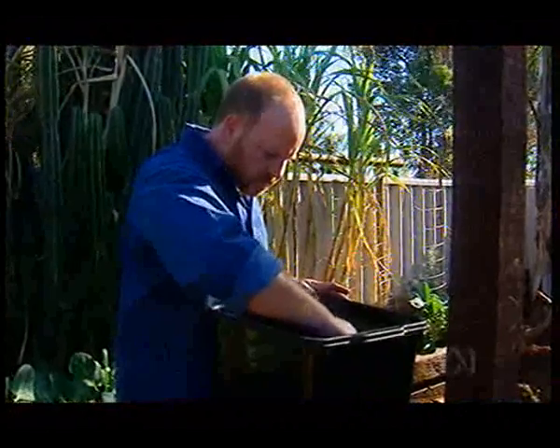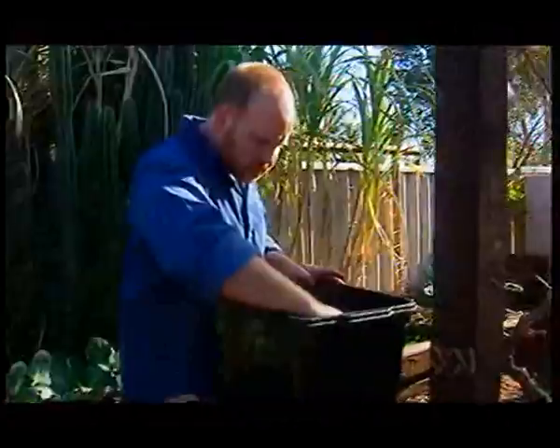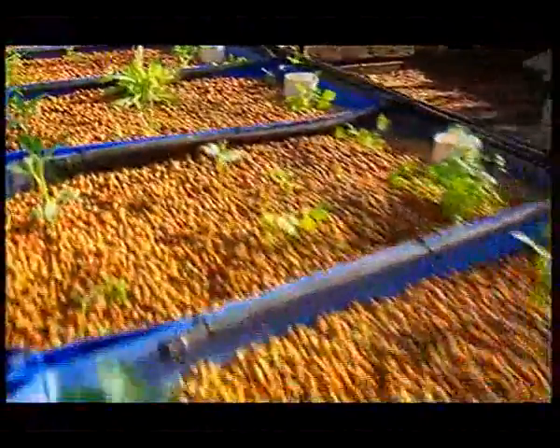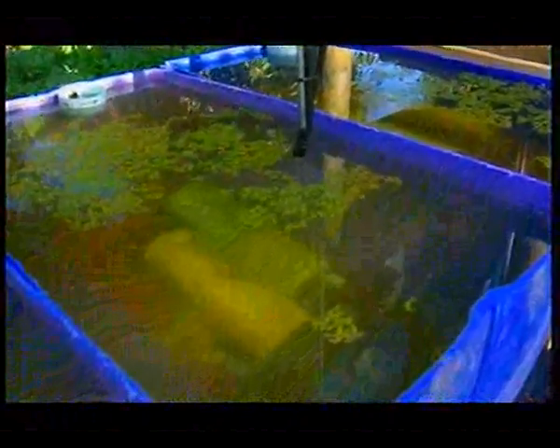What would be your pitch to convert suburban gardens? Well, the system's holistic — the fish and the plants working together in a natural ecosystem. The water sound is beautiful. It's simple to set up, simple to operate, simple to maintain. It's just fantastic.